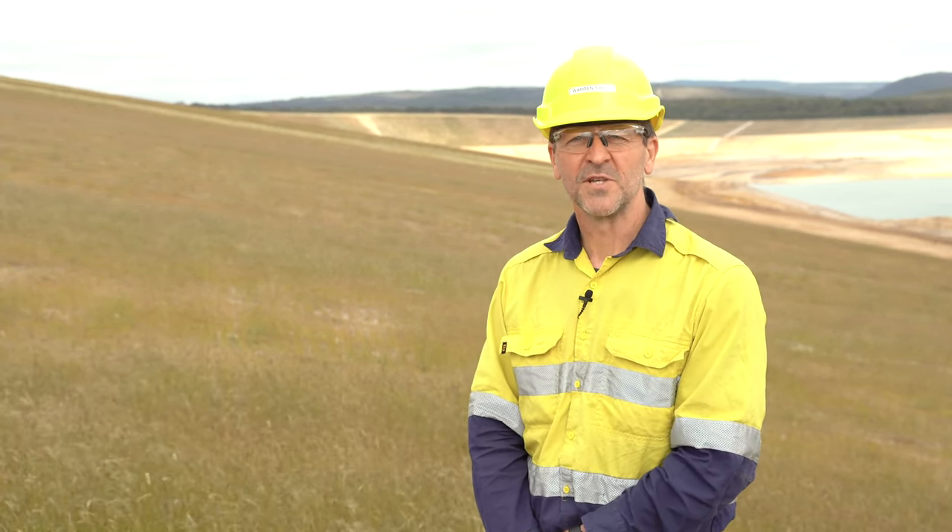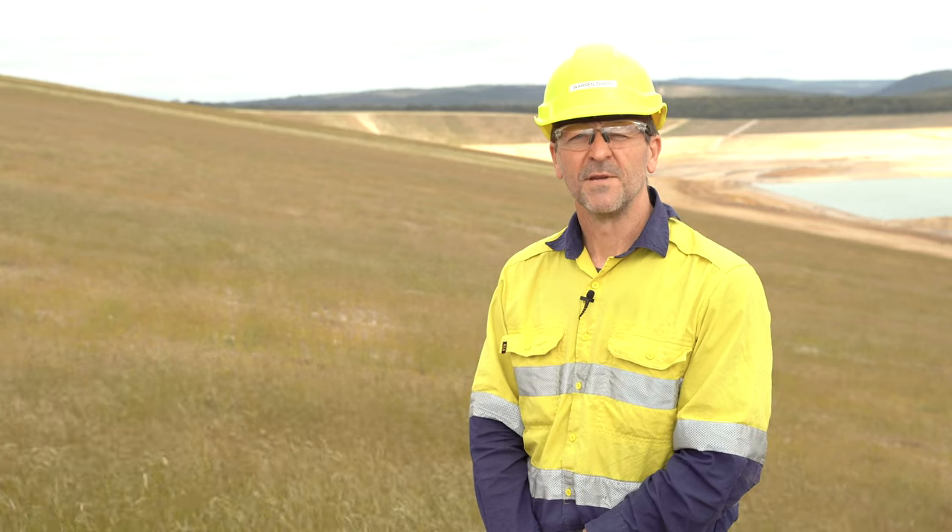My name is Warren Sharpe and I'm the Site Asset Manager at Alcoa's Anglesea site. We'd like to acknowledge the traditional owners of these lands, the Wadawurrung people, and pay our respects to their elders past, present and emerging.